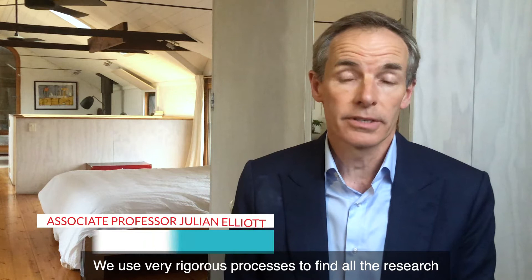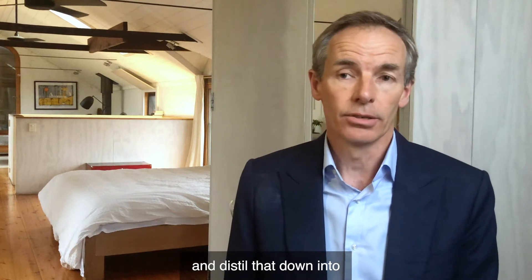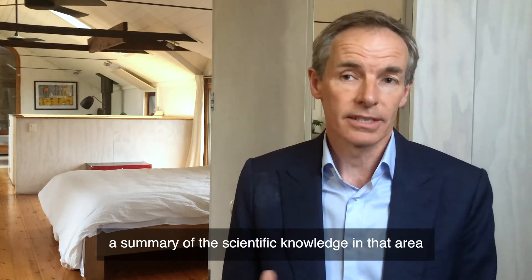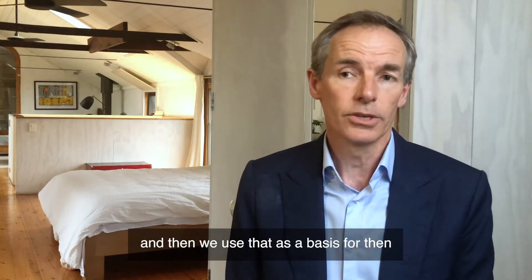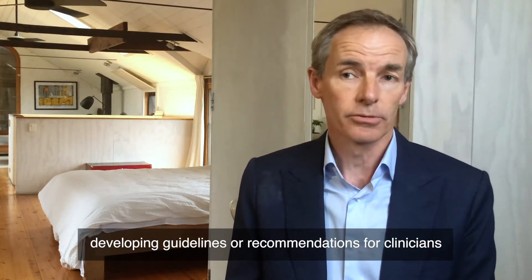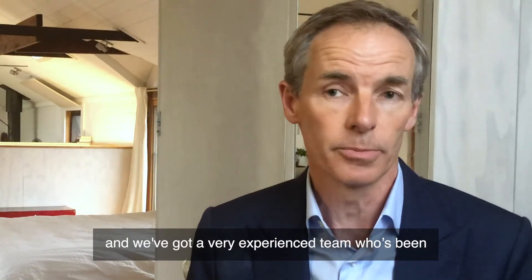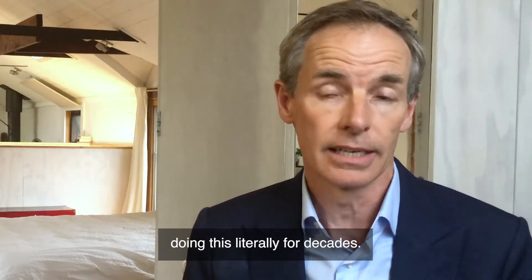We use very rigorous processes to find all the research that's relevant to COVID-19 and distill that down into a summary of the scientific knowledge in that area, and then we use that as a basis for developing guidelines or recommendations for clinicians. We've got a very experienced team who's been doing this literally for decades.